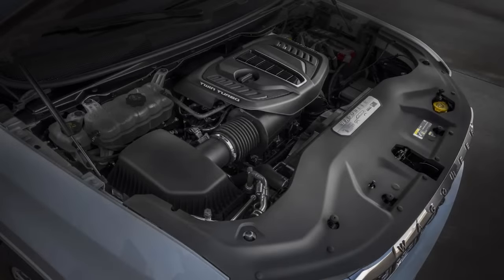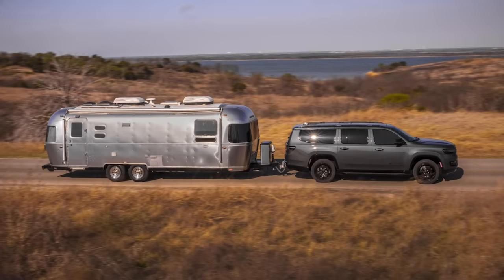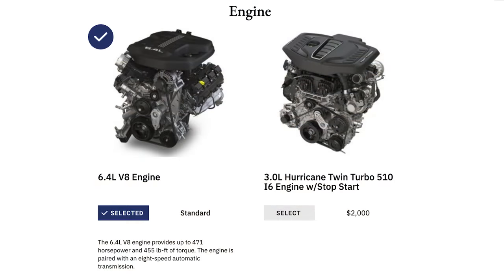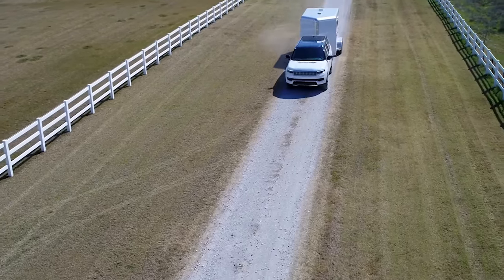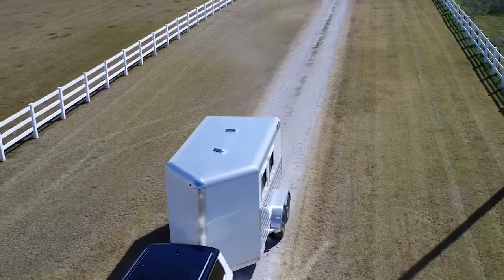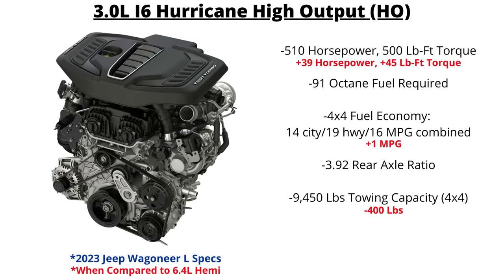Next is the high output version of the Hurricane, which is more in competition with the 6.4L Hemi. This engine is already an option on all 2022 Grand Wagoneer models for an extra $2,000, and will also be found on the 2023 models and the Grand Wagoneer L 4x4. This Hurricane makes 510 horsepower and 500 pound-feet of torque, requiring 91 octane fuel and providing 26 pounds of boost. The gas mileage is just a bit better than the 6.4: 14 city, 19 highway, and 16 combined mpg. The 3.92 rear axle ratio is used again, and towing capacity is 9,450 pounds.